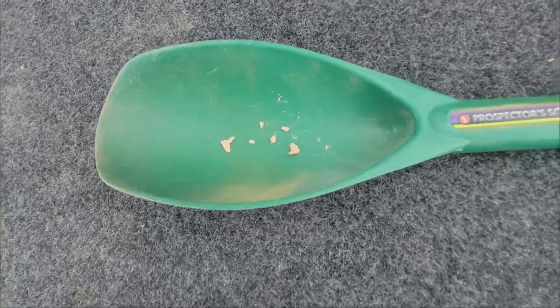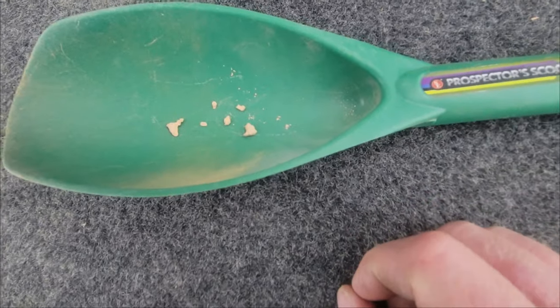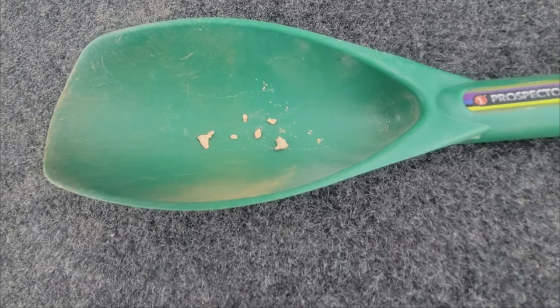Here's what I ended up with on day two: total of six nuggets. A couple of nicer ones and then a bunch of small ones. One of them was with the Legend, the others were with the 6000.